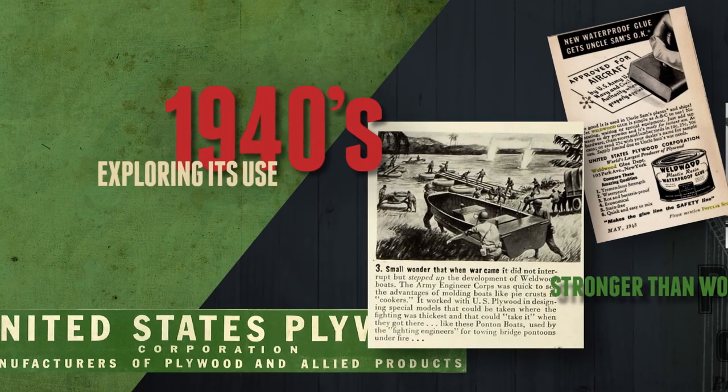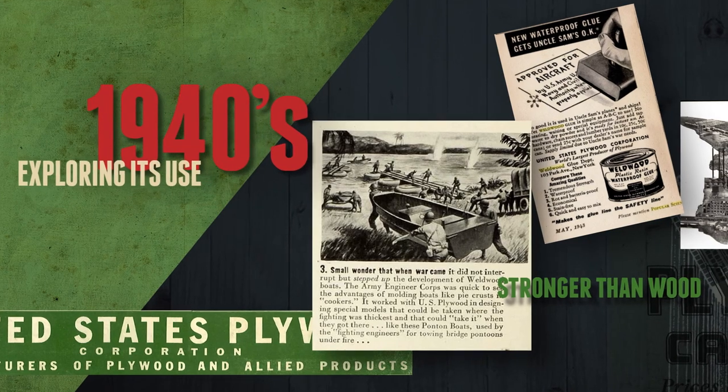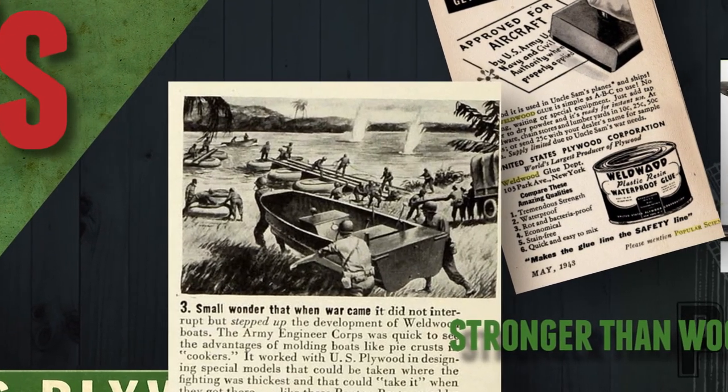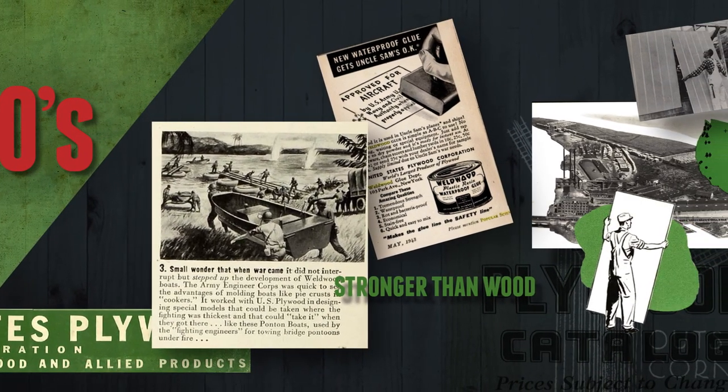During World War II, they worked with the U.S. Army Corps of Engineers to design lightweight plywood boats molded with Weldwood adhesive that could be taken where fighting was thickest and that could take it when they got there.